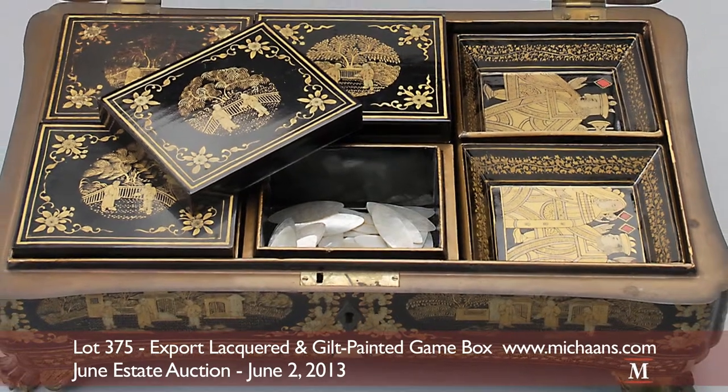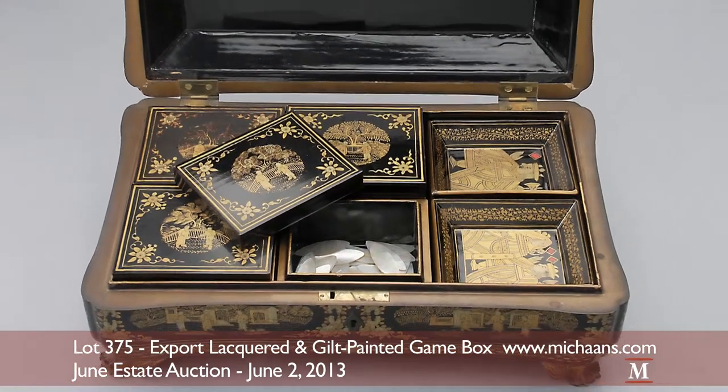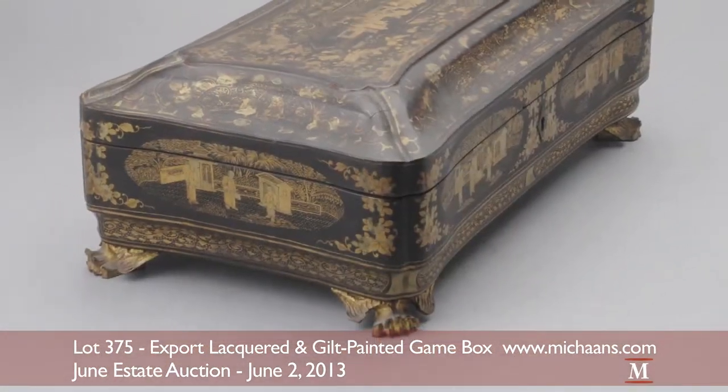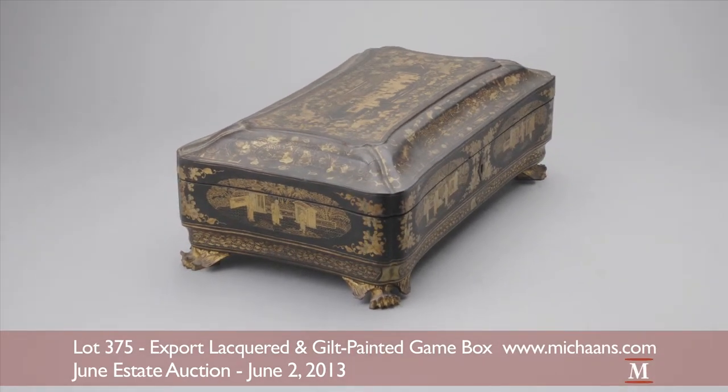The black and gold lacquer and gilt painted box is handsomely decorated by village saints with sprays of flora and fauna. Finished by carved Baroque style legs, the piece will be auctioned at an estimate of $750 to $1,000.